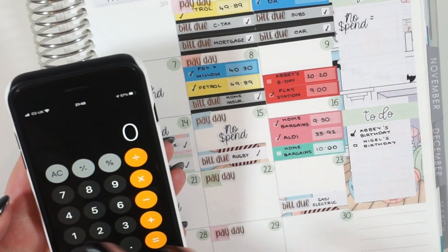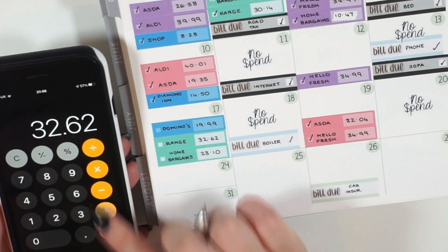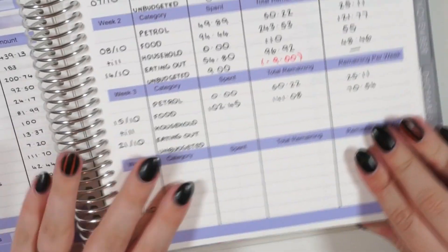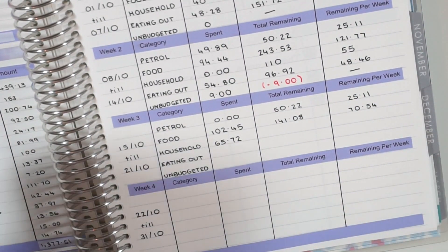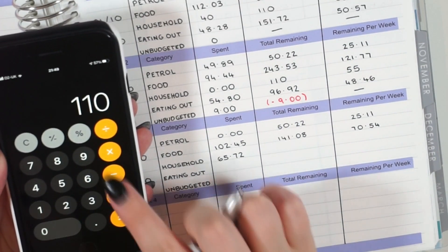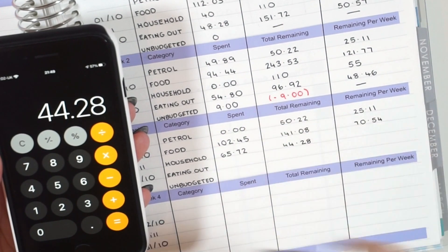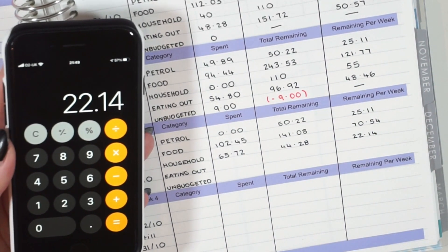Next let's look at household. First up we have Home Bargains for £10.00, then The Range for £32.62, and Home Bargains again for £23.10. So altogether for household we spent £65.72. We did spend quite a lot this week, but that was mainly because we bought a bulk of Christmas decorations. Last week we had £110.00 left, so £110 minus £65.72 leaves us £44.28, divided by our two weeks — that is £22.14 for each week, which is not too bad.